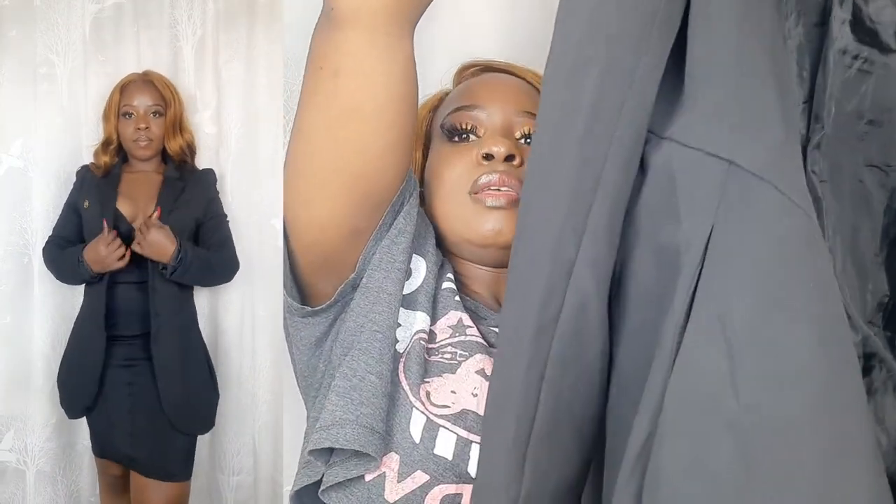This dress is so pretty. I haven't worn it yet but I'm waiting for the perfect occasion. We have two items remaining. The next one is this long black coat — just look at it.